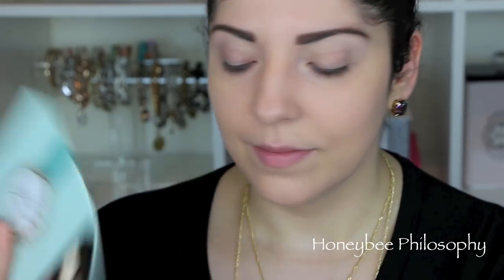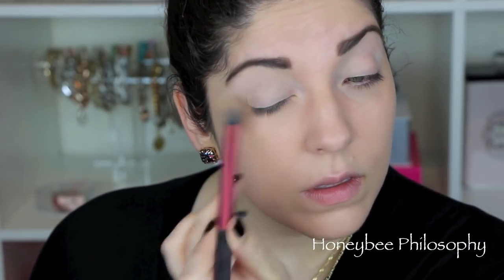All right, let's go ahead and get right into the tutorial. I'm going to start off with my new favorite eye primer from MAC, making sure to cover the whole lid as well as the crease and the brow bone. Next, taking this matte cream shade in Pot de Creme and covering the whole lid to give a nice base for all the shadows to blend against.